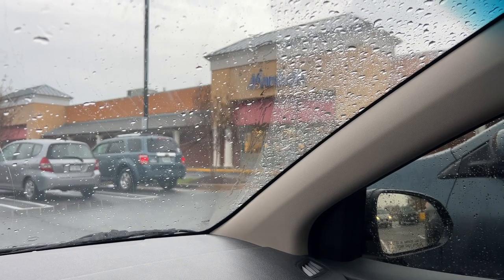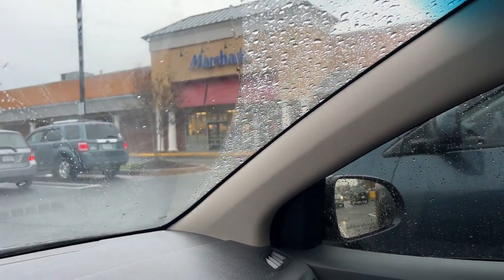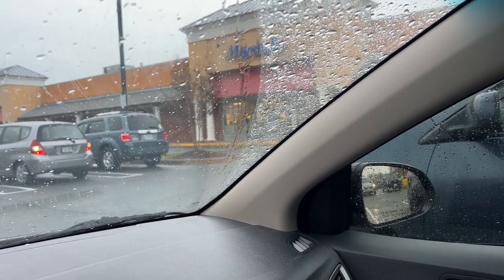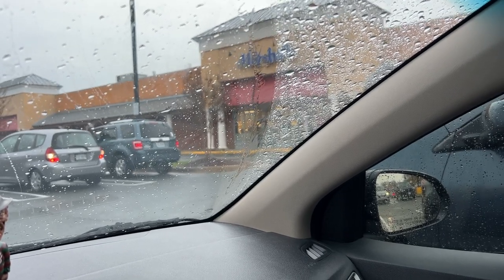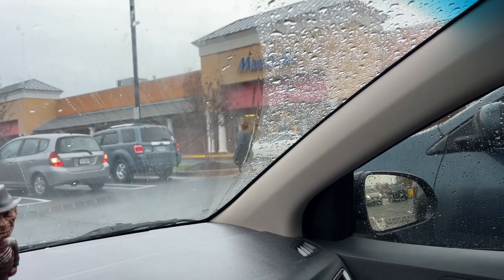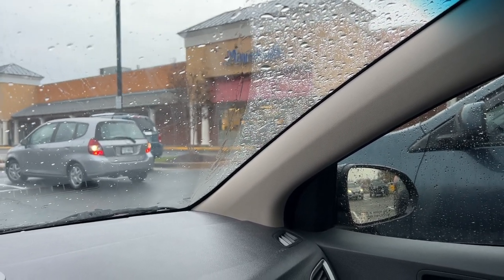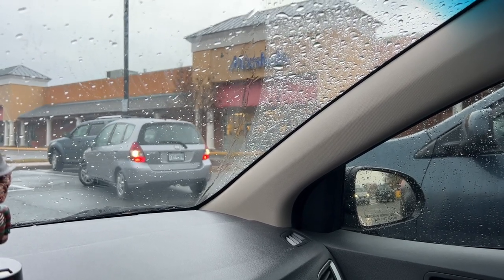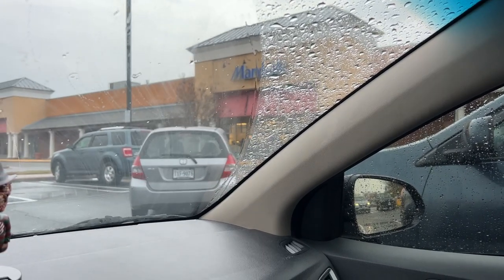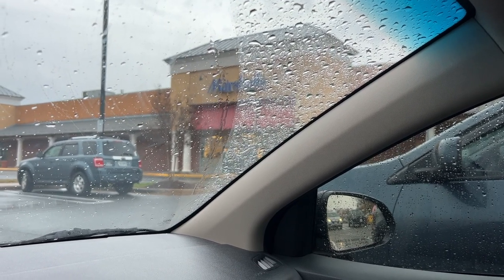Welcome back to another video! Today is a shop-with-me at TJ Maxx and Marshall's. I started on this very rainy day — I was going to postpone it, but then I heard people are finding the Pat McGrath Bridgerton collection in stores, so I figured if I didn't go as soon as possible, I might not find it for my video this week. Let's head inside and see if we have any luck.